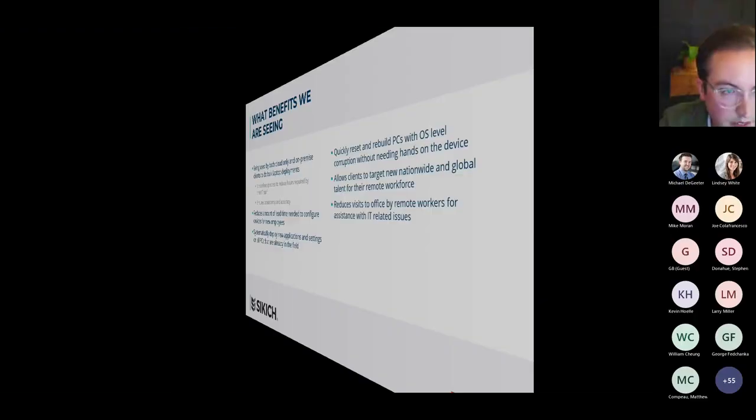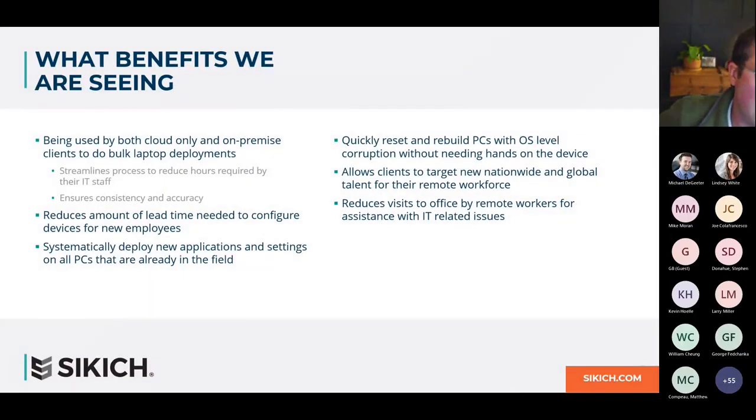Let me share another slide while the demo finishes. This solution is being used by both cloud-only and on-premise clients for bulk laptop deployments — think ordering 10 or 100 laptops. Once you have everything set up in the background, the process to kick off deployment is as easy as powering up, entering a password, and letting it run with that internet connection.